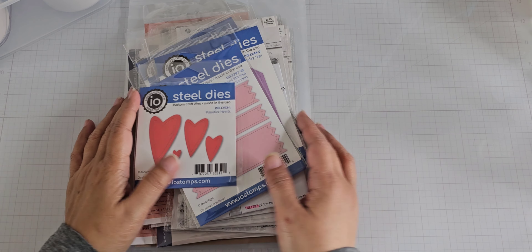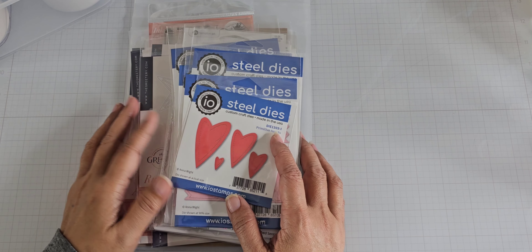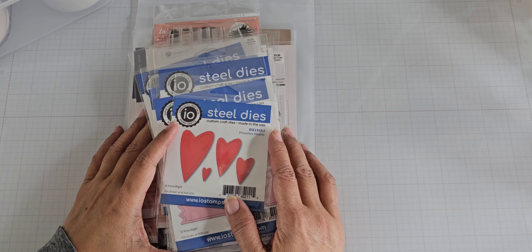Hey everyone! I'm back with another haul. This is from three different places.